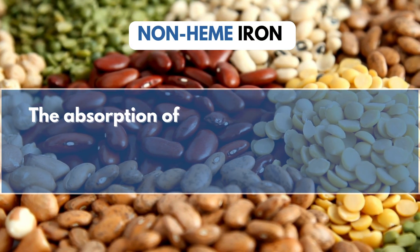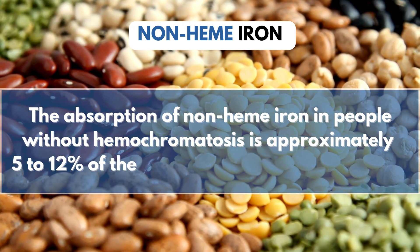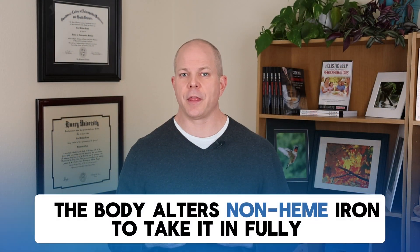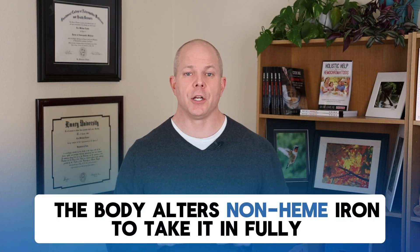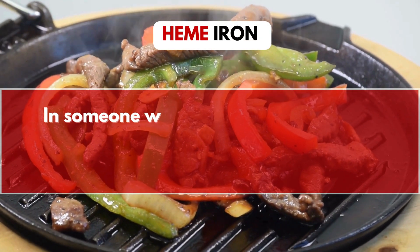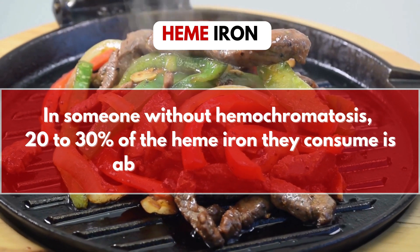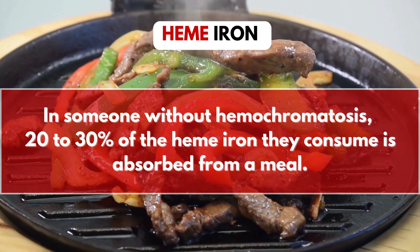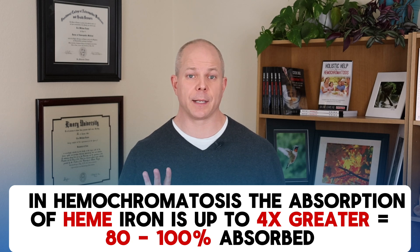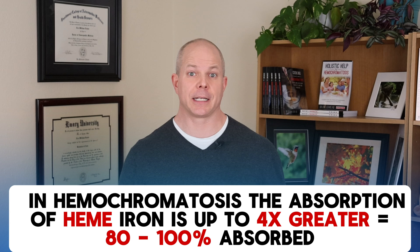The absorption of non-heme iron in people without hemochromatosis is approximately 5 to 12 percent of the iron listed on the nutritional label. This is because during digestion, the body has to alter non-heme iron to take it in fully. Heme iron is a different story: in someone without hemochromatosis, 20 to 30 percent of the heme iron they consume is absorbed from a meal. In hemochromatosis, the absorption of heme iron is up to four times greater, meaning 80 to 100 percent of heme iron can be absorbed.